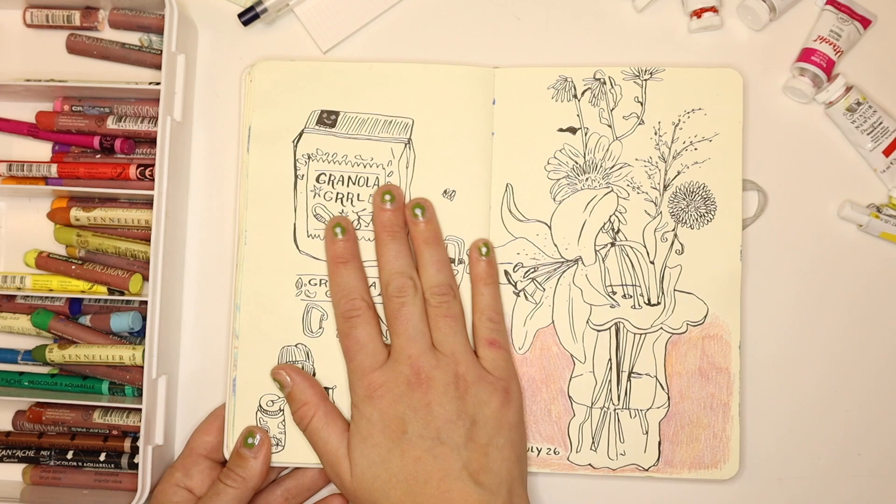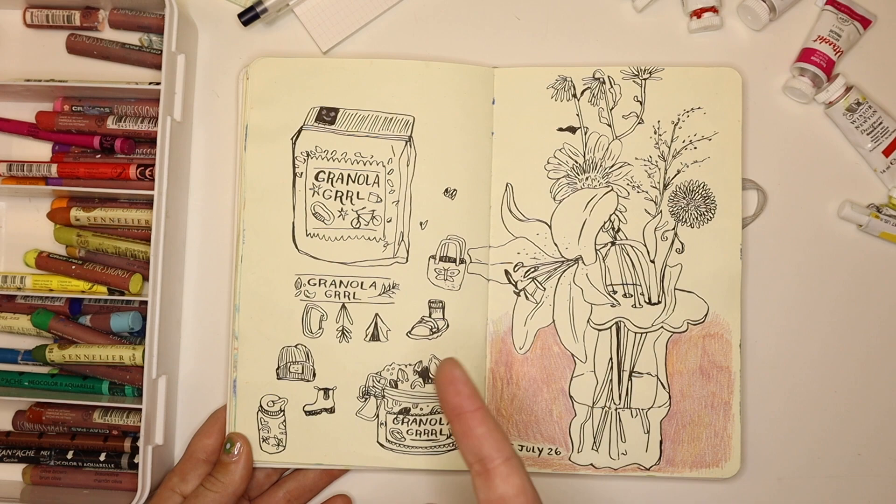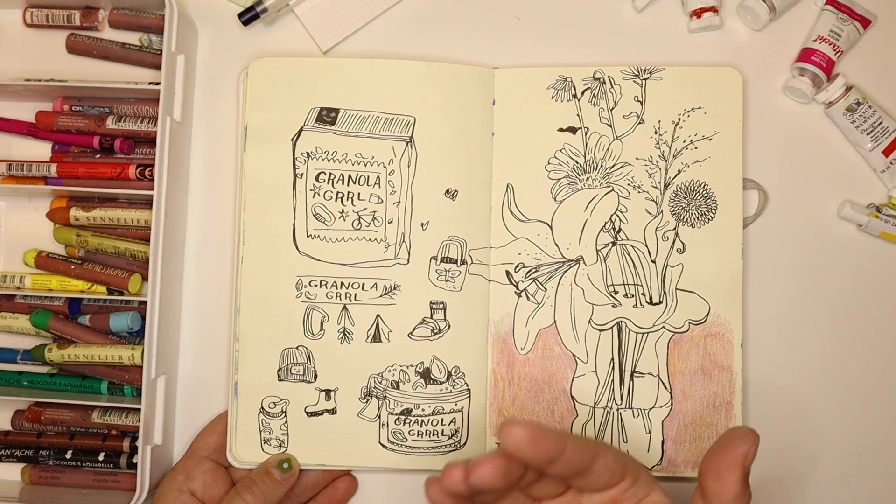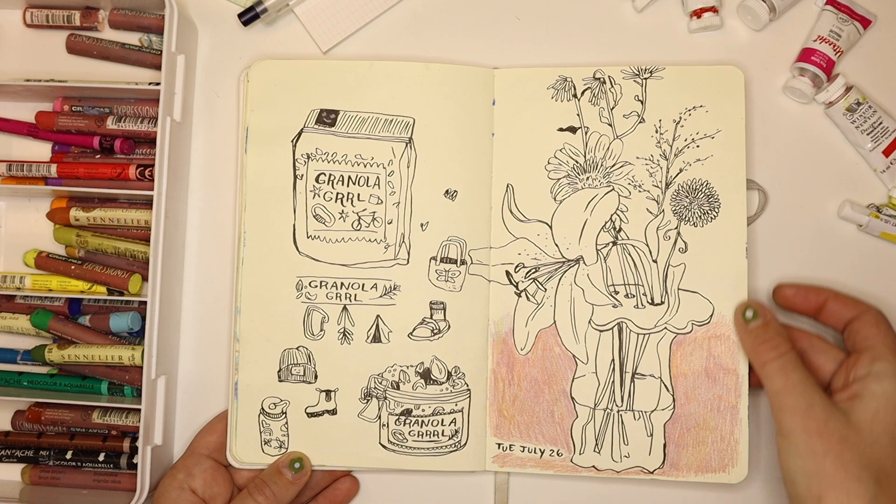These are some sketches for a sticker I made — it just says 'granola girl,' and yeah, I'm a granola girl so I made that sticker. I really like the little doodles; it's fun to see the progression because I now know what the end product looks like. Then this is just a still life drawing from some flowers I got.